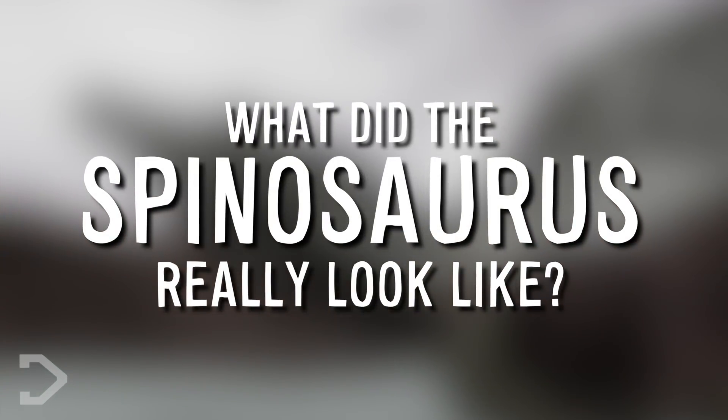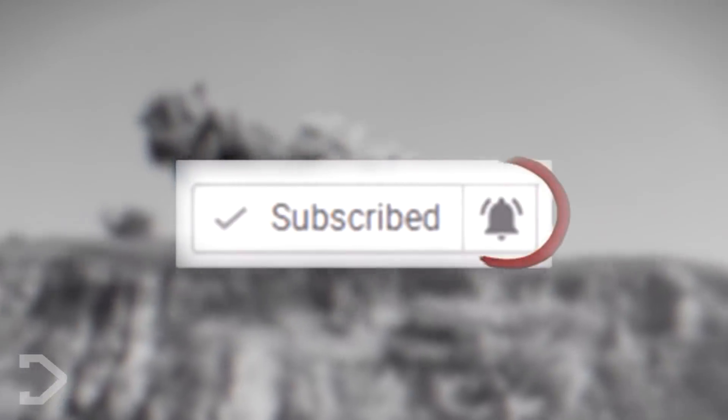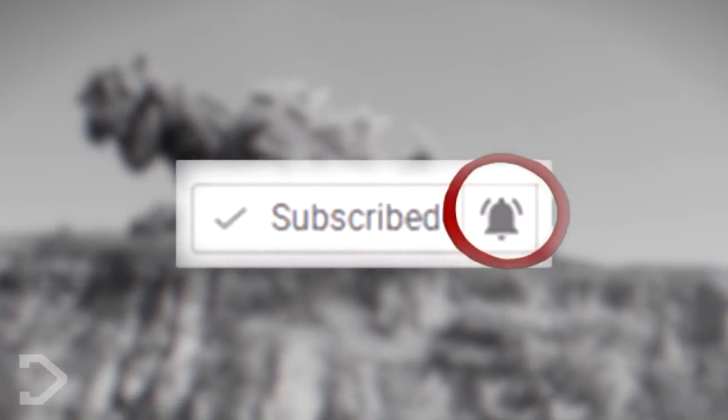So on that note, what did the Spinosaurus really look like? Before we get into it, I just want to make sure you guys hit that notification button, because for some reason YouTube has been forgetting to tell you guys when we upload videos, so just tap it to turn it on so you don't miss out.